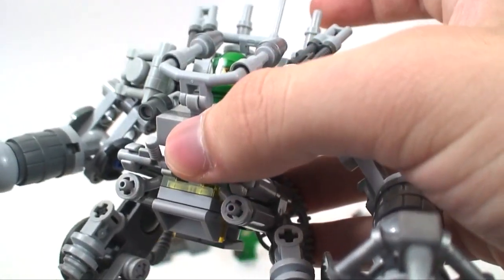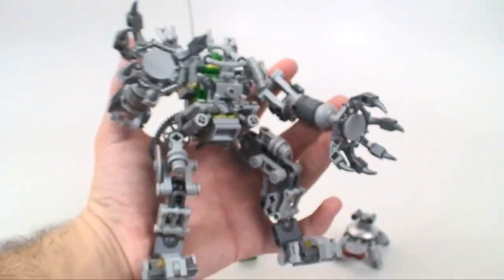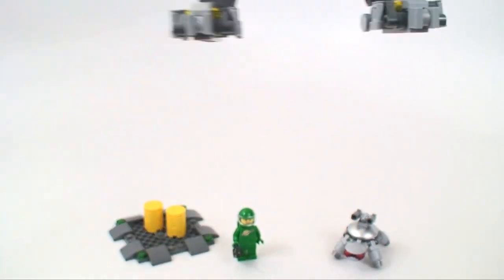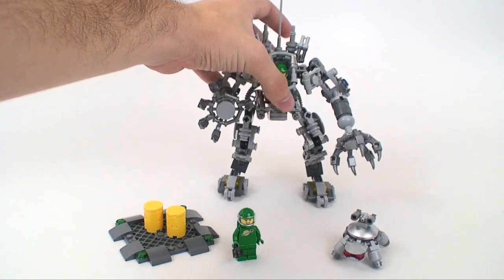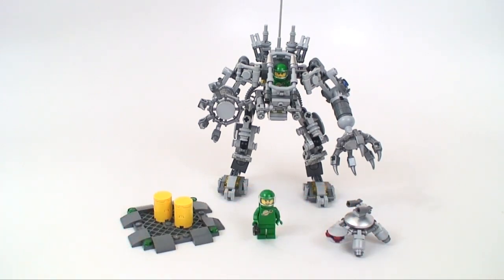It's basically the size of my hand, so again it isn't as big as you might think. But the detail, the quality, and what you get for $35 — this is the best deal I've seen Lego put out. A quality set, two exclusive minifigures, a cool turtle — it's awesome. Maybe I'm exaggerating a little bit, but this is a cool set.